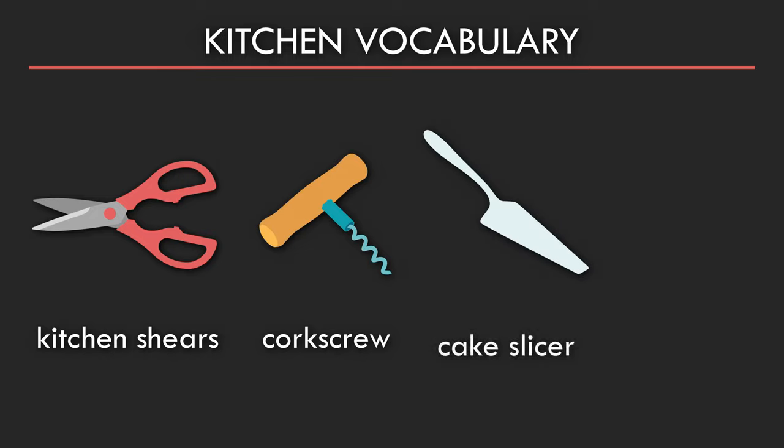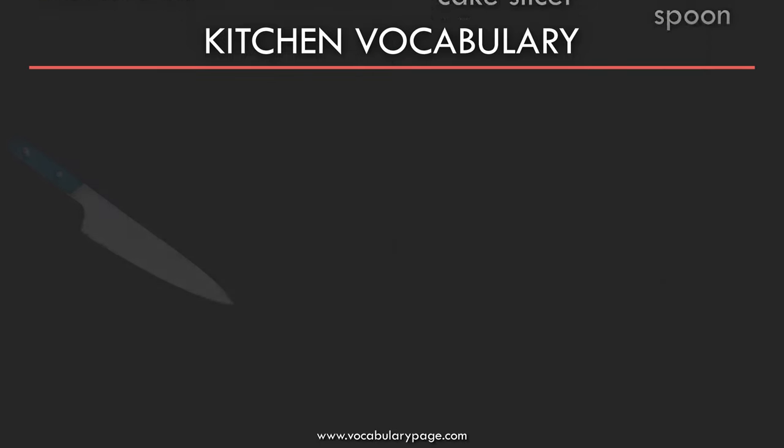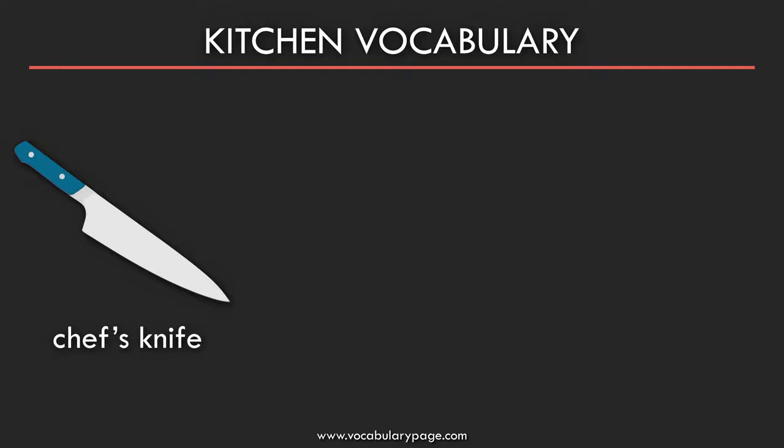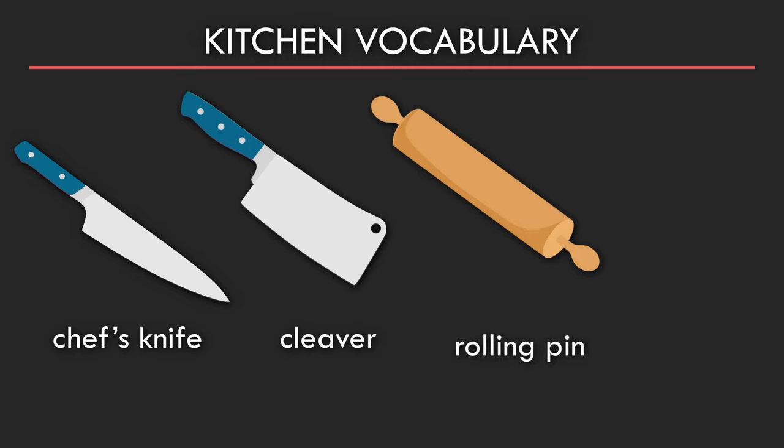Cake slicer. Wooden spoon. Chef's knife. Cleaver. Rolling pin. Peeler.